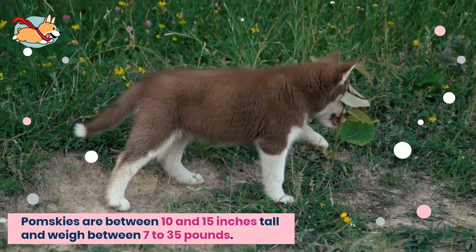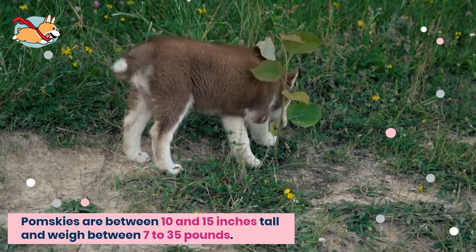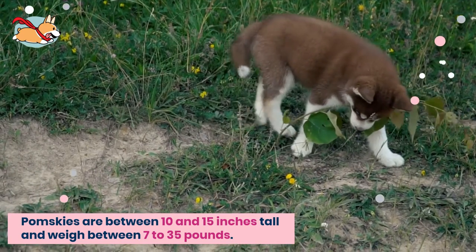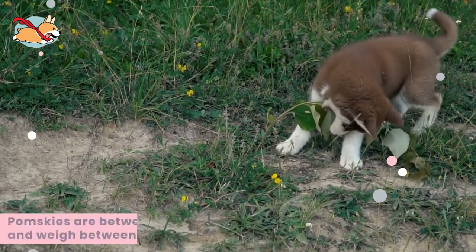Full-grown Pomskies are typically between 10 and 15 inches tall and can weigh as little as 7 pounds or as much as 35 pounds. Whatever the size of your pup, it will have a lean, muscular build that is a characteristic of a Siberian Husky.